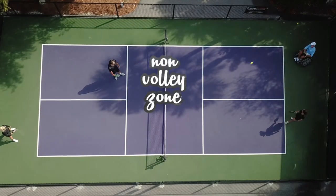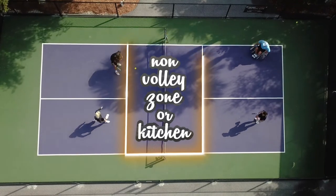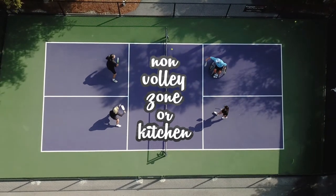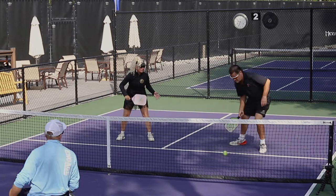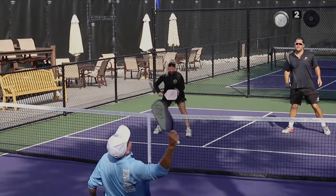One thing you have to watch out for is stepping into the non-volley zone and hitting the ball out of the air — you cannot do that. The non-volley zone is also known as the kitchen. When you step on the kitchen line or go into the kitchen and hit the ball out of the air, this is considered a fault. You can go into the kitchen after the ball bounces and return the ball to your opponents.